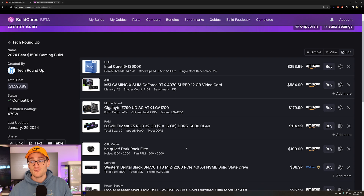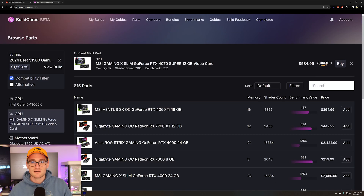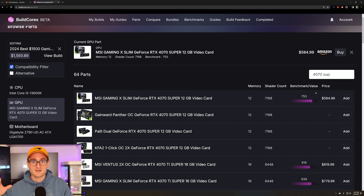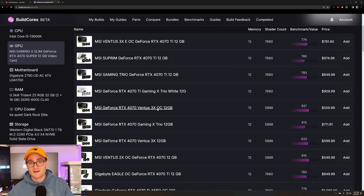Now it's time to step it up one notch further — we're getting into that 1440p, really high settings type build. For $1,500, with the latest release of the Super cards from Nvidia, it makes sense to go with something like a 4070 Super. This build is really centered around the 4070 Super coming in at right around $600. We did go a little bit over $1,500, but the 4070 Super's 10-20% performance increase over the 4070 in some titles makes it worth the extra spend.